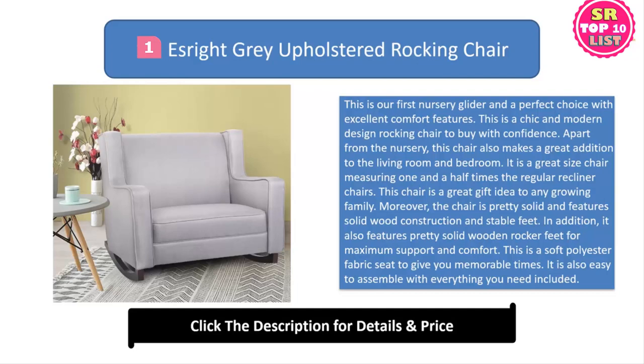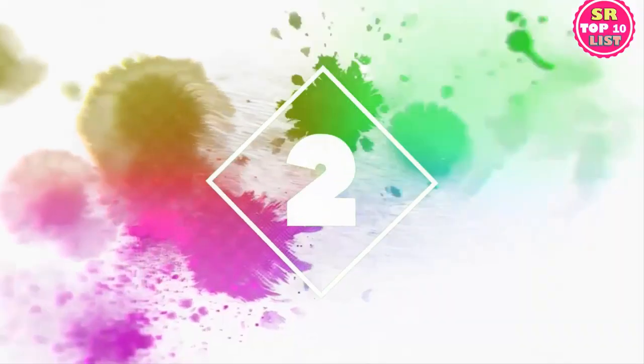Moreover, the chair is pretty solid and features solid wood construction and stable feet. It also features pretty solid wooden rocker feet for maximum support and comfort. This is a soft polyester fabric seat to give you memorable times. It is also easy to assemble with everything you need included.